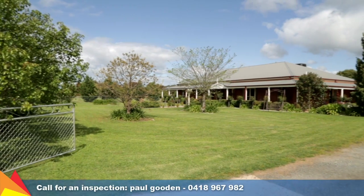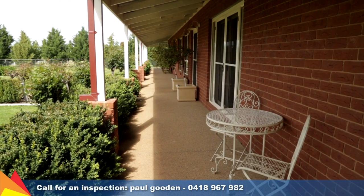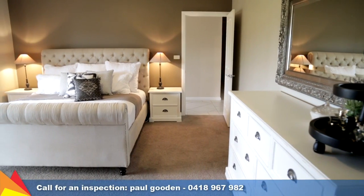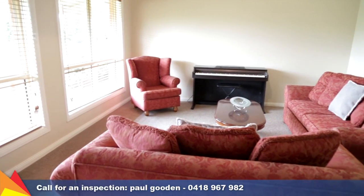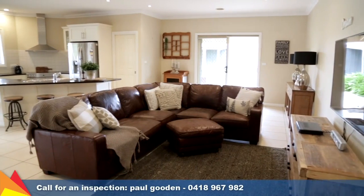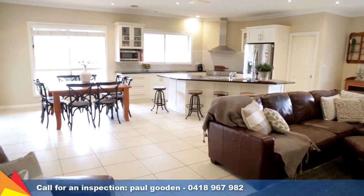Set on 3.4 acres, this spacious home is perfect for the family and offers a fabulous lifestyle for entertainers, comprising five bedrooms plus a study. There are multiple living areas allowing everyone to have their own space. The main open plan living zone of the home is a light-filled space combining the living, dining and kitchen areas.